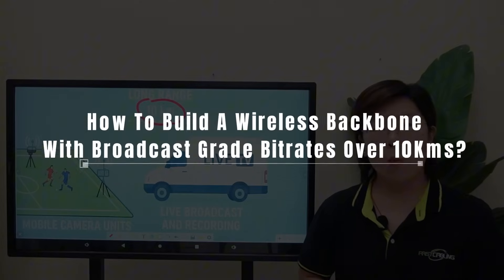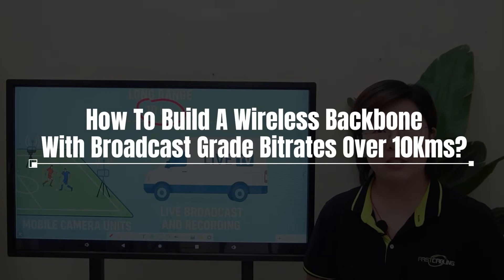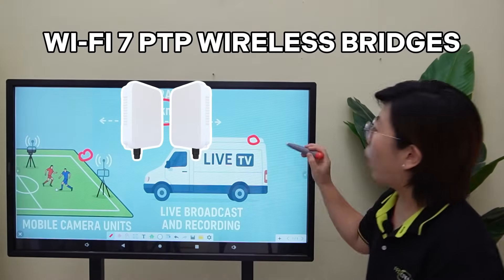We need high bandwidth over a super long distance — not next week. So here's the plan: we build a wireless backbone that can keep up with broadcast-grade bit rates over 10km, and we do it with a Wi-Fi 7 point-to-point wireless bridge.